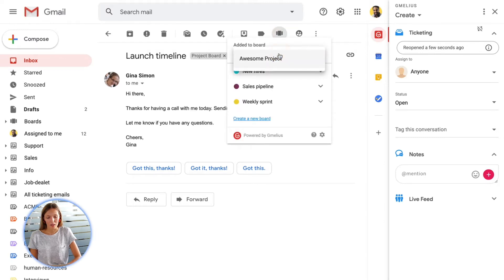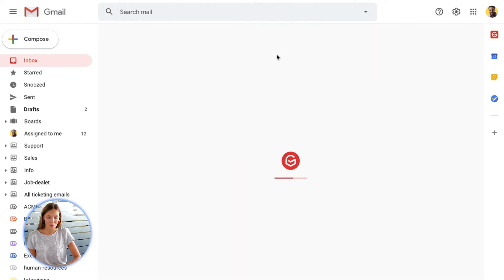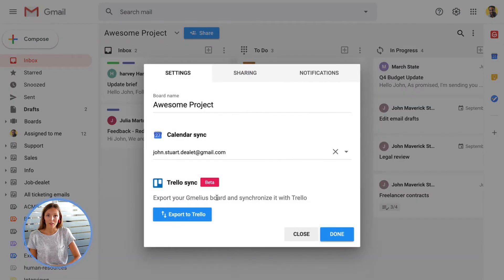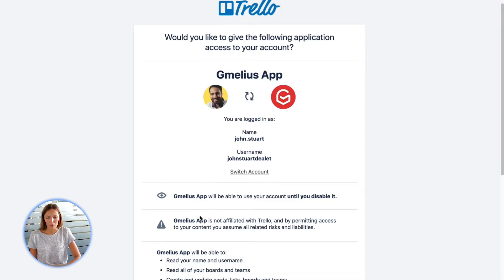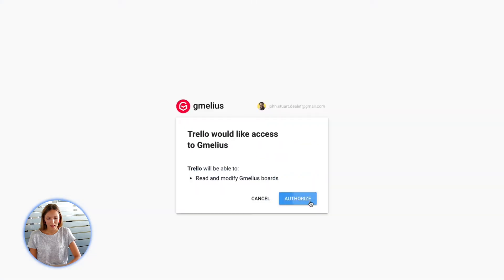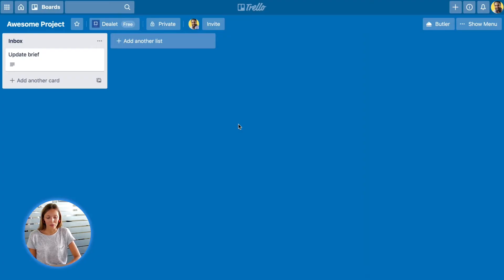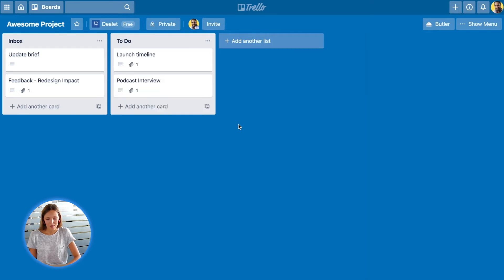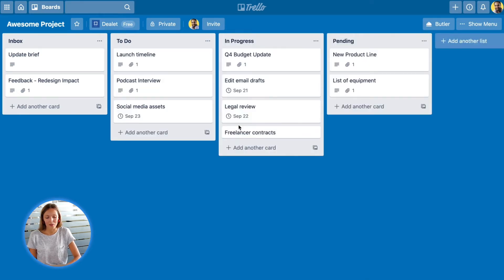Here you see my Gmail label called Awesome Project that my team and I manage as a Kanban board. I'd like to connect it with Trello to collaborate with my clients and partners. A couple of clicks and my Gmedeus board is now converted into a Trello board. All its emails, tasks and due dates will sync in real time both in Gmail and Trello.